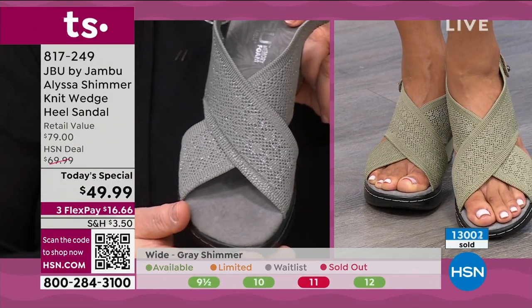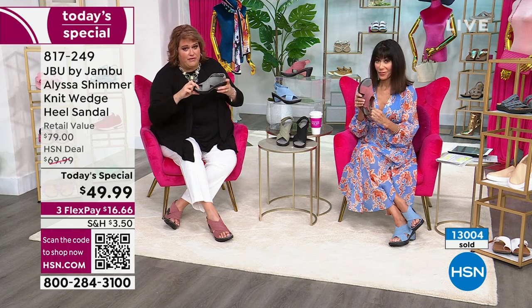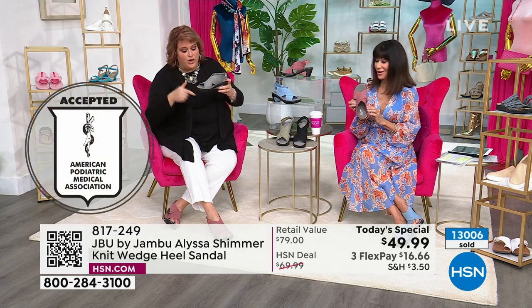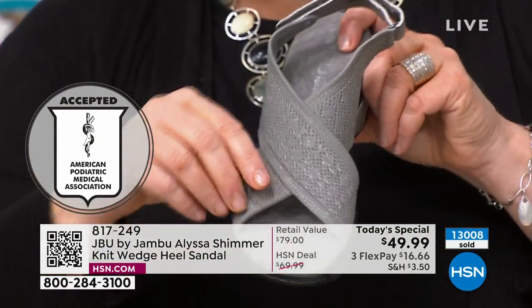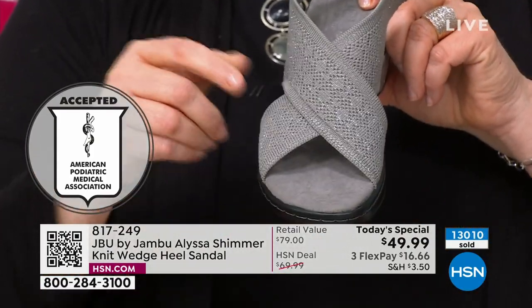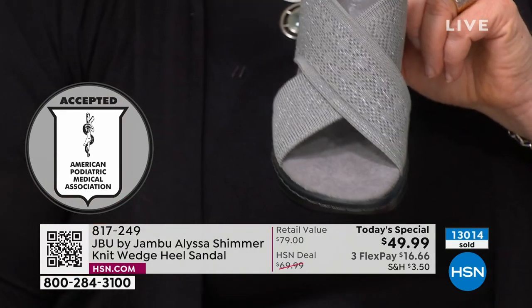The American Podiatric Medical Association has said your insole with all the memory foam, your outsole, and your way of designing the crisscross straps and this incredible fabric has made it accepted by the APMA.